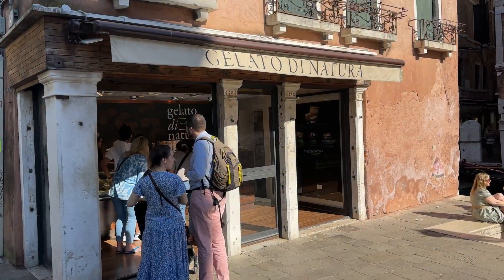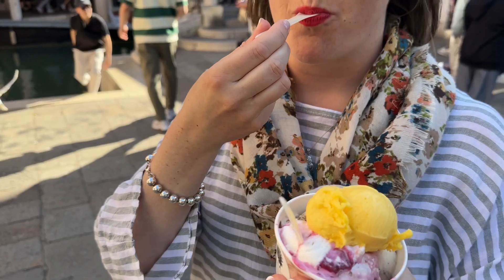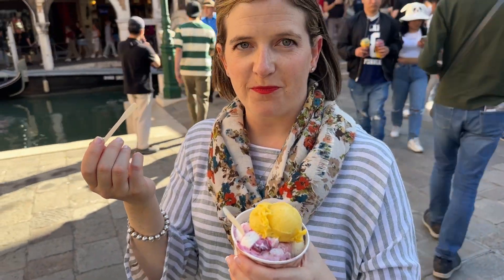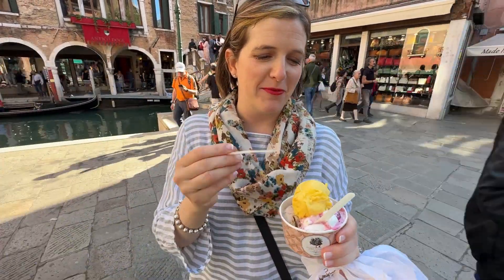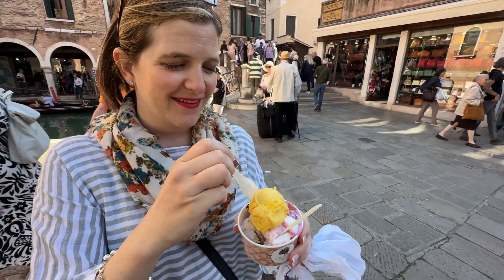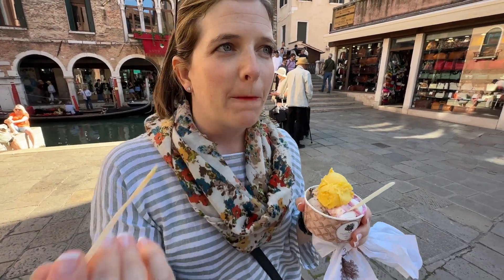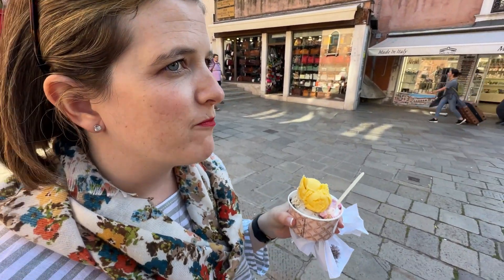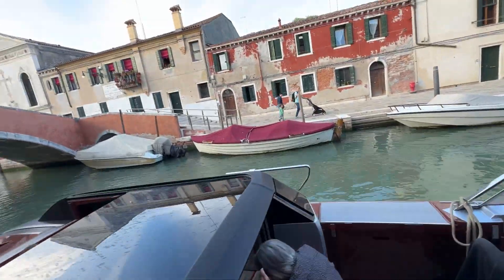Just grabbed some gelato. Here it is — it's so good. The mango is incredible, it's so refreshing.